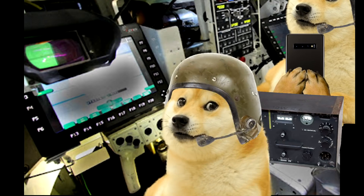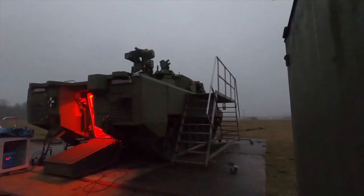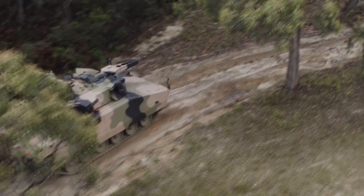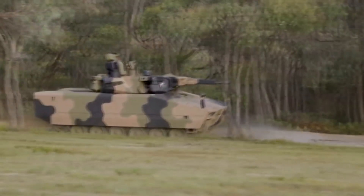Thank you NordVPN for sponsoring this video. The base armor appears to be relatively unchanged across all variants. Sadly, there is no official information on the armor's performance. Usual statements reference protection against common AT threats, artillery shots, and artillery fragments, but that doesn't tell us much.